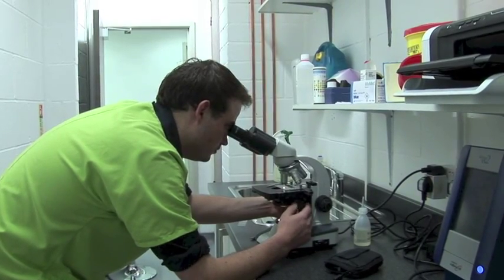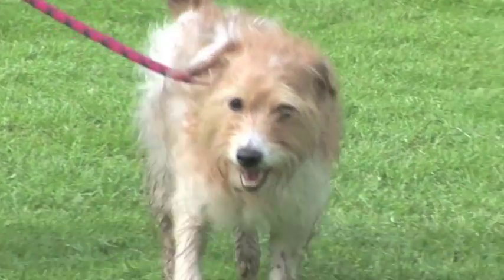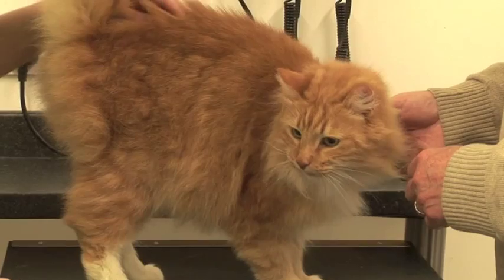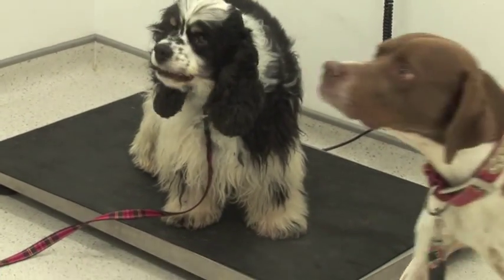Because there are so many different types of worms and because they have different stages of their life cycle, different animals of different ages and different habits are obviously at slightly different risk of contracting different types of worms. So one protocol for worming an animal isn't necessarily the same as another.